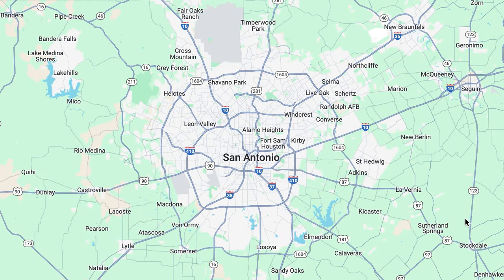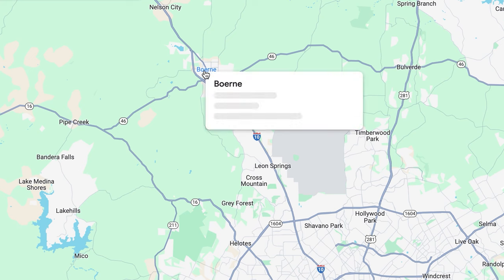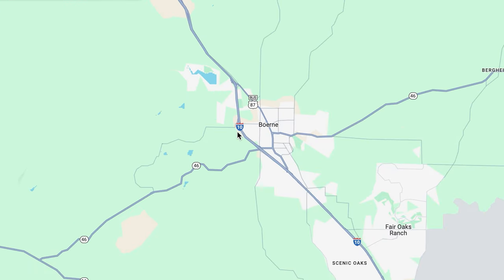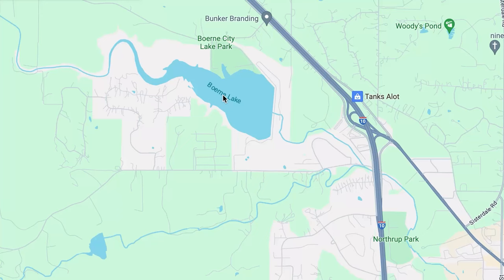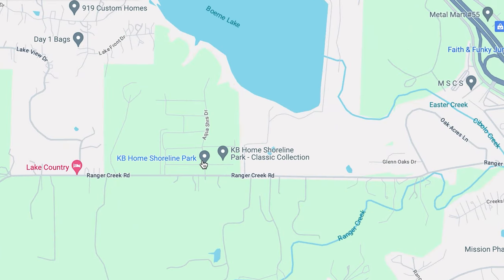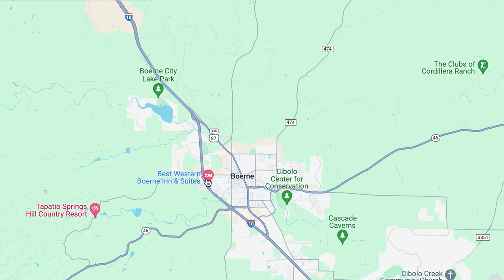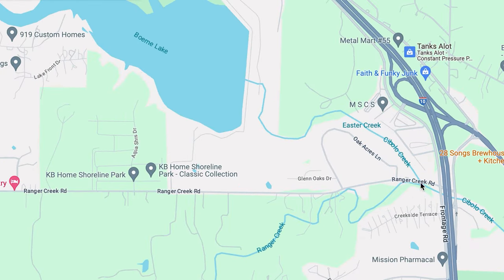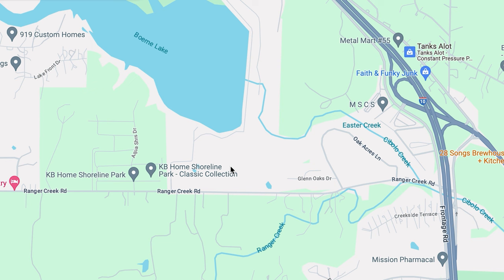Shoreline Park is up in Boerne, northwest of San Antonio. Boerne is one of the best and most popular suburbs in San Antonio, but also one of the most expensive. KB Homes at Shoreline Park is located just a little bit northwest of Boerne City Lake, right on the highway, which makes it super easy for commuting. Ranger Creek Road takes you straight to I-10 — just jump on and head to San Antonio for work, or drive down to La Quinta, the Rim, or any of those places on the north side.